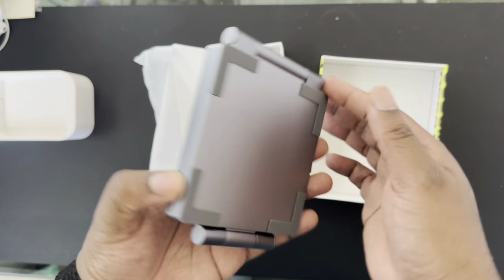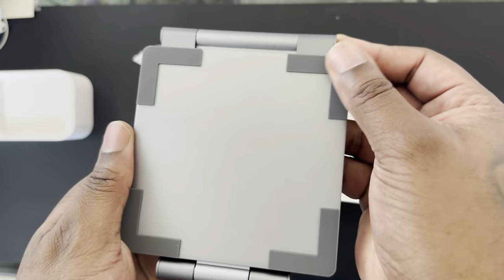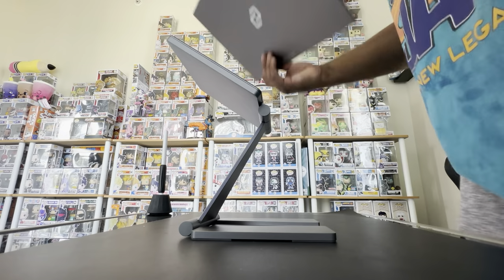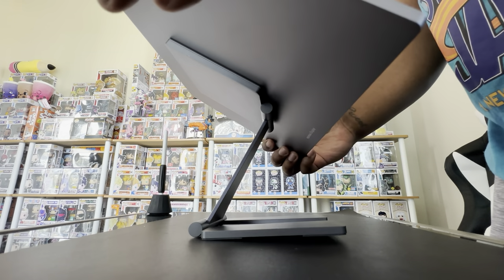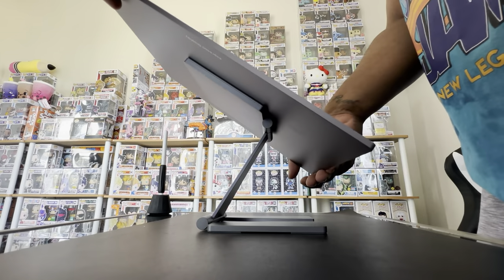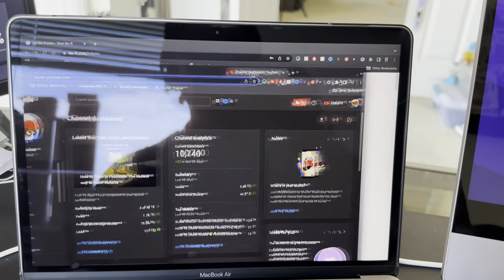Working from home has become the norm and we all know productivity is king, so when you think of workflow you always think about having a second display. This is where this 15 inch display shines — it's a second display, so when you need it, it's easy to pull out and use, and because of its thin form factor it's portable and it won't get in your way.